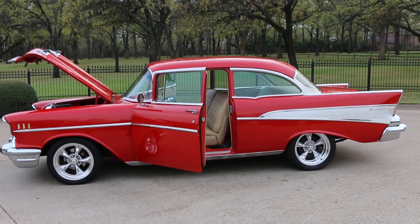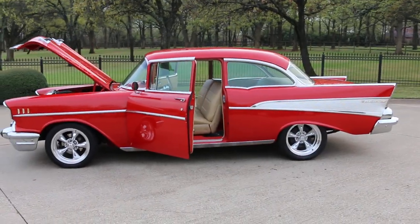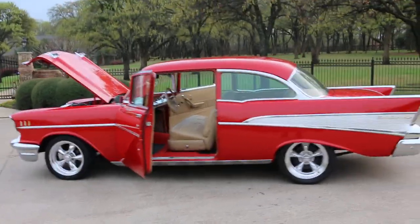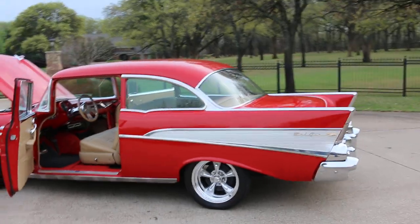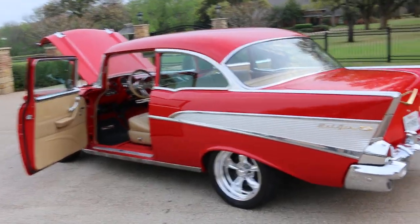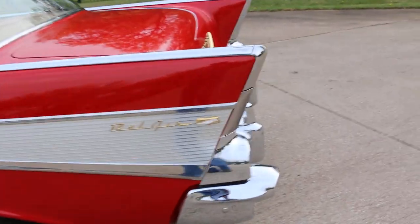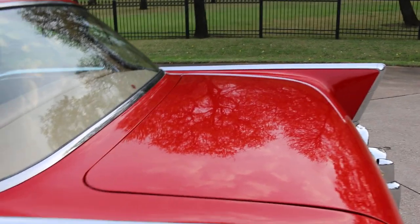Hello folks, Bronco Bob here with Texas Best Used Motorcycles, here today to show you a really beautiful 1957 Chevrolet Bel Air. This car has a nice built small block 350, it has air conditioning, it's got disc brakes in the front, all the beautiful Bel Air chrome and stainless trim. The paint is really beautiful — it's very deep.